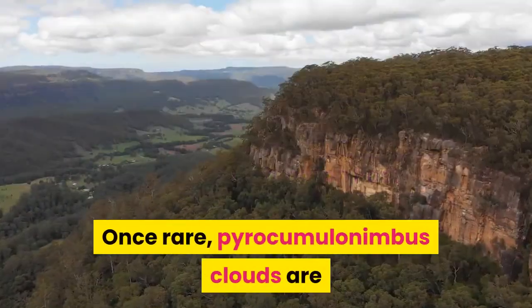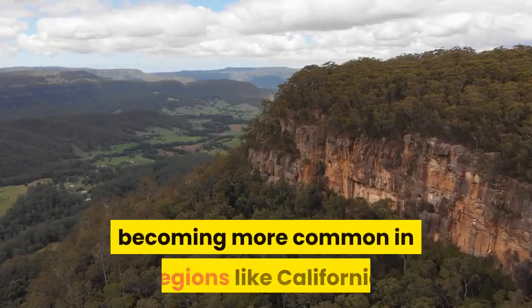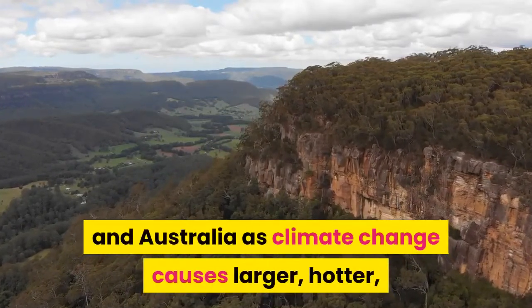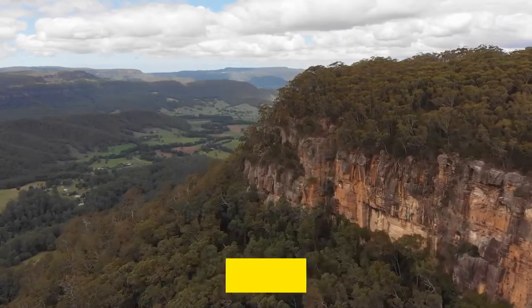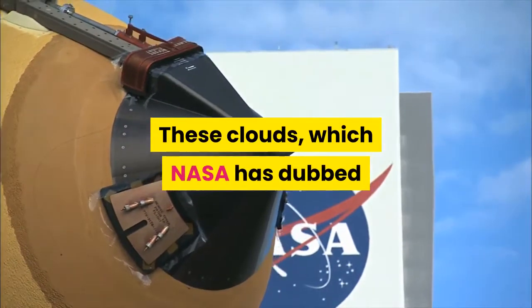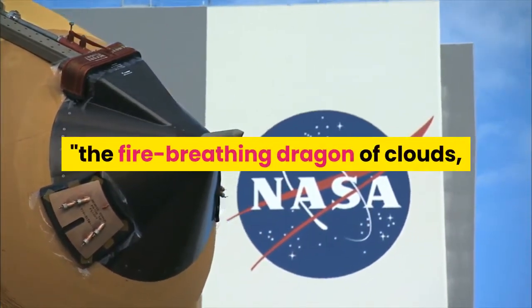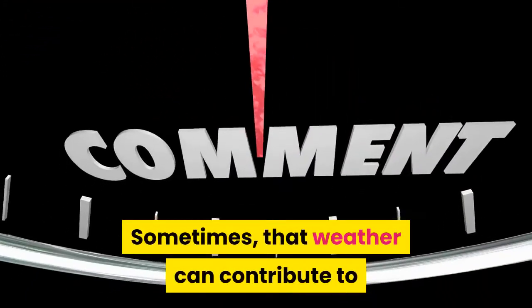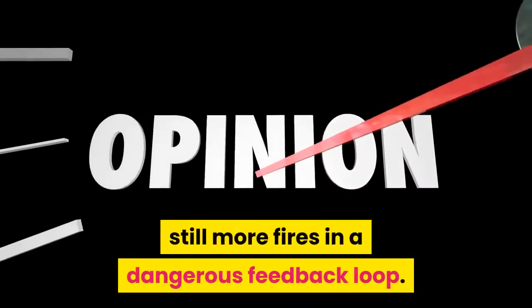Once rare, pyrocumulonimbus clouds are becoming more common in regions like California and Australia as climate change causes larger, hotter, more frequent wildfires. These clouds, which NASA has dubbed 'the fire-breathing dragon of clouds,' can grow so intense that they make their own weather. Sometimes that weather can contribute to still more fires in a dangerous feedback loop.